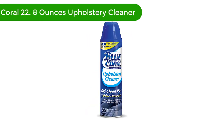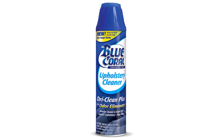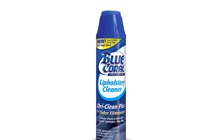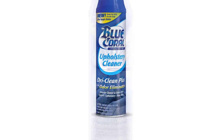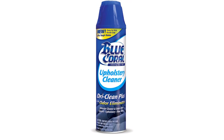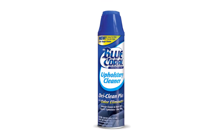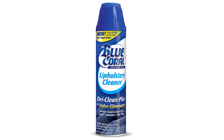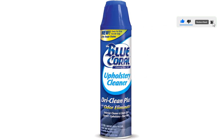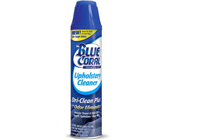Number 2. Our second best pick is Blue Coral 22.8 oz. Upholstery Cleaner. This cleaner is a one-of-a-kind cleaner that will help you in removing tough stains and ground-in dirt. To effectively work, spray the Blue Coral Foam on your upholstery, floors, and carpets. The dry cleaner has no odor and absorbs ones generated by stains. It doesn't emit an unpleasant odor, making it one of my favorite cleaning solutions.